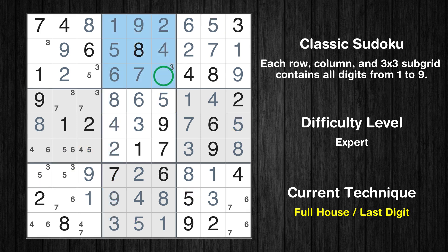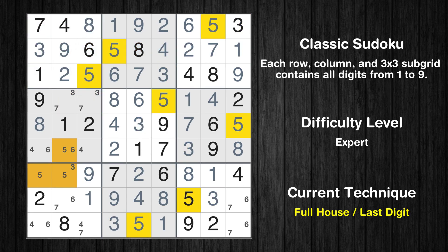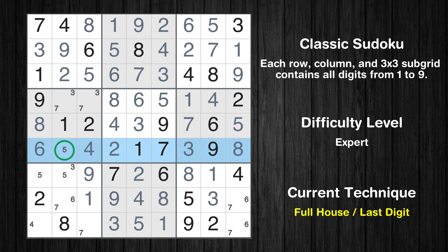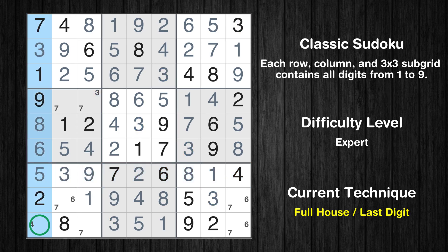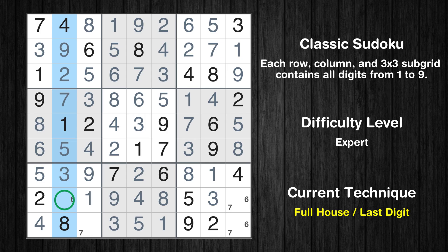Only three is missing in the second box. Only three is missing in the second row. Only five is missing in the first box. Cell row 6, column 3 is a naked single. Cell row 6, column 1 is a naked single. Only five is missing in the sixth row. Cell row 6, column 2 is a naked single. Only three is missing in the fourth box.